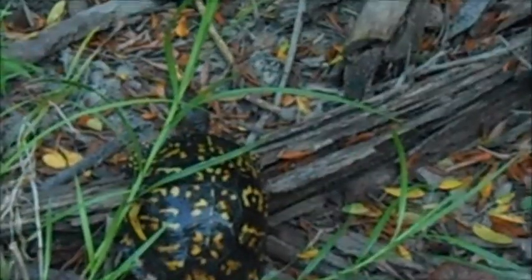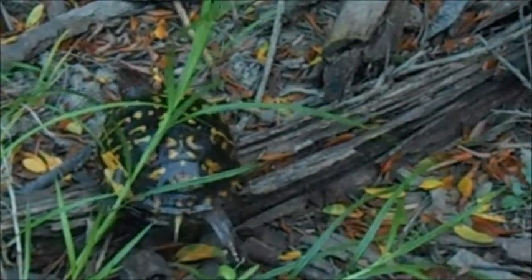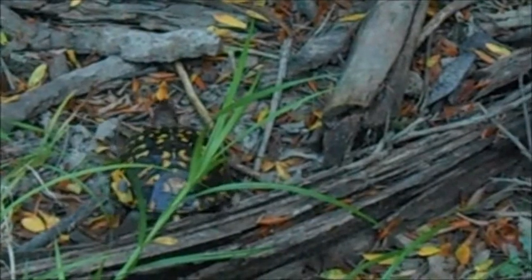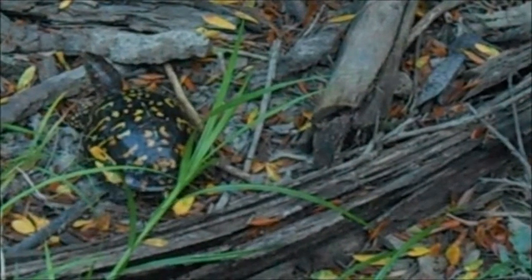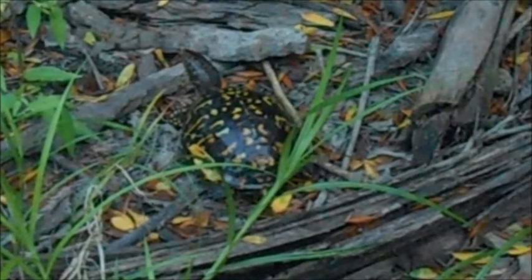In captivity people might just feed them leafy greens, but in the wild they're actually omnivores. They'll eat insects, spiders, snails, earthworms, and mushrooms, as well as wild berries if they can find them, and other leafy greens.